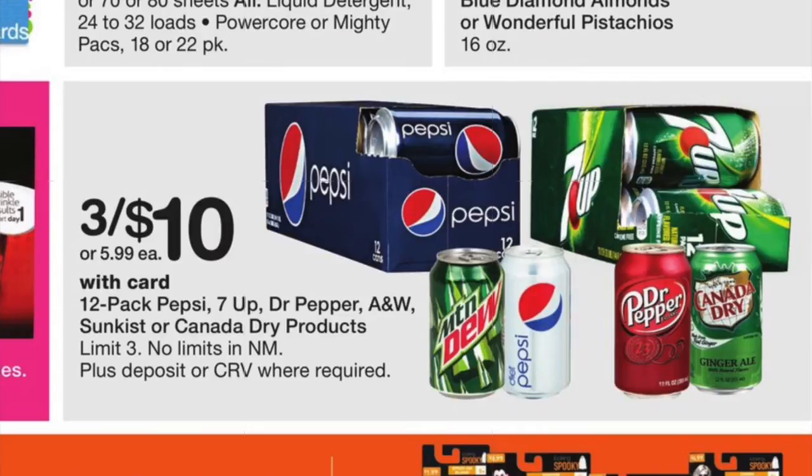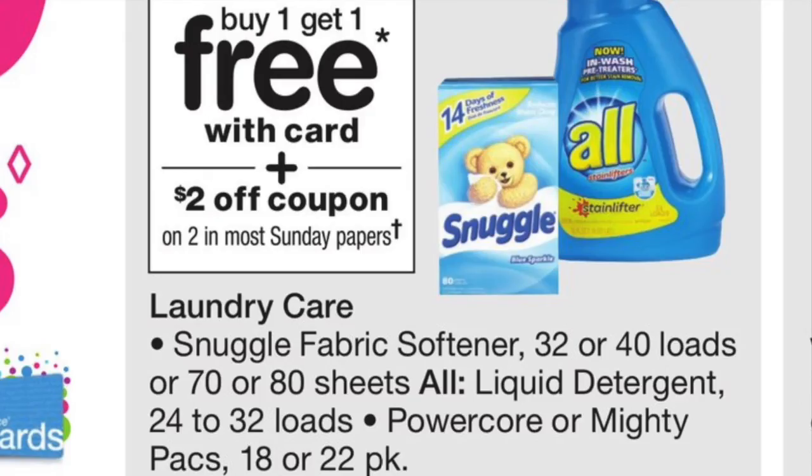We have the buy one get one free on All and Snuggle. There's a $2 off coupon in most Sunday papers — we'll have to look at what that coupon says — but you might be able to get your All or Snuggle on the cheap. And I know that's a favorite with a lot of people.